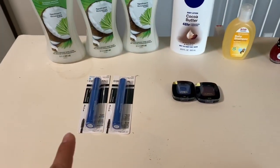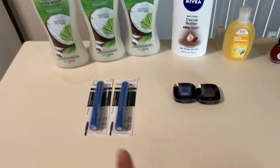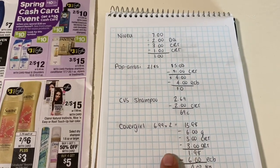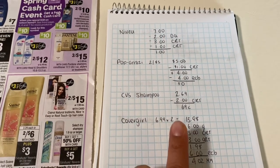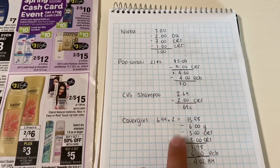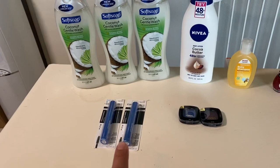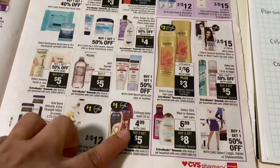Next I did the Cover Girl deal — buy two, get a $6 extra buck. I purchased two mascaras at $6.99 each, coming to $13.98. I had two $3 coupons from last week's insert, everyone's getting a $3 instant coupon printing from the red box, and I also had a $3-off CRT on an $8 or $10 purchase. So I paid $1.98, got the $6 back — working out to be a $4 money maker for those two.